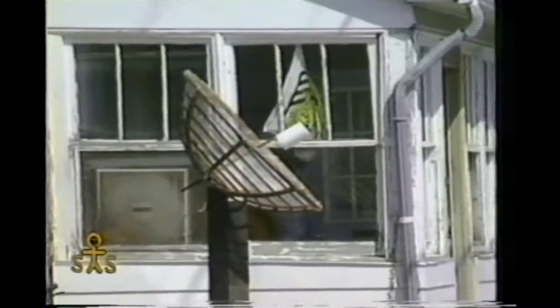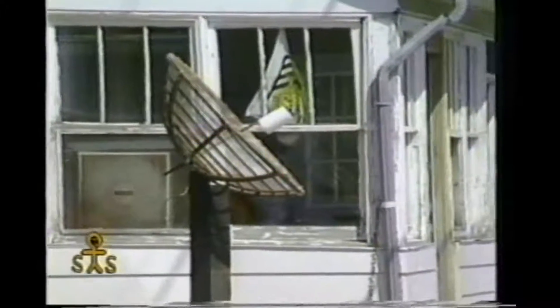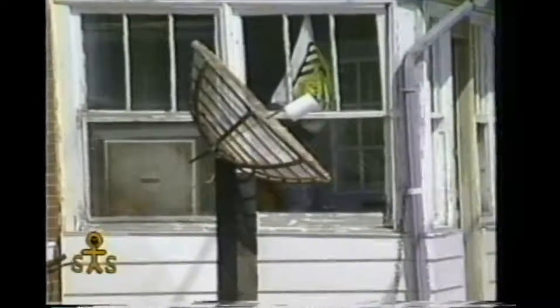You think that's a satellite dish? Yeah, actually it is. You know who made it? You're a resident here. I believe that it's a homemade satellite dish. Homemade satellite dish.